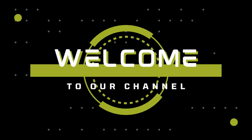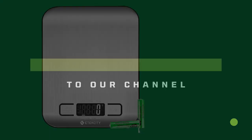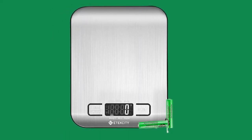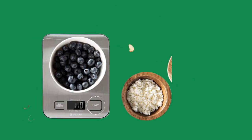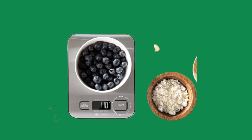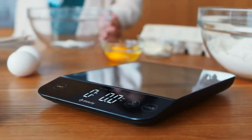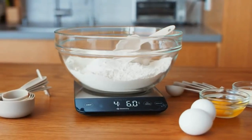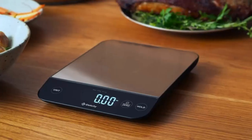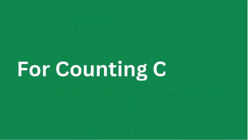Hello guys, welcome to our channel. Today we are going to review the best kitchen food scale — a smart choice. The best classic kitchen scale is the perfect introduction to measuring your food for better cooking and portioning at home. It's a scale that does everything you need, does it well, looks great while doing it, and is priced right.